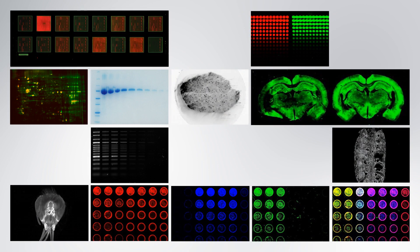Document and quantify gels, plates, slides, and more.